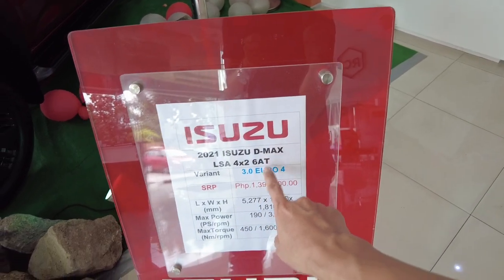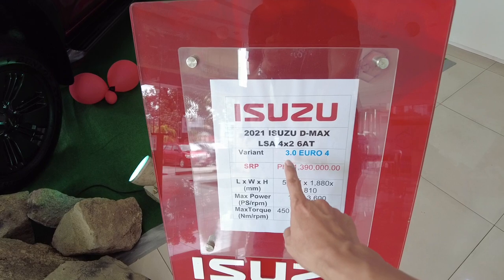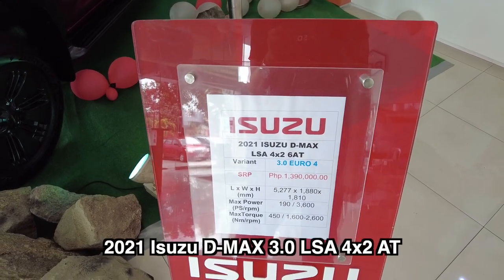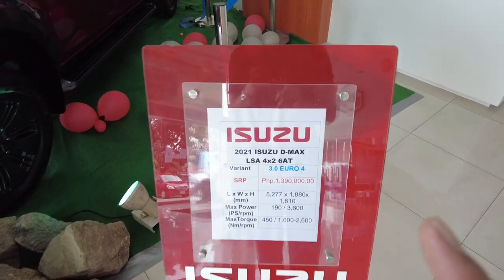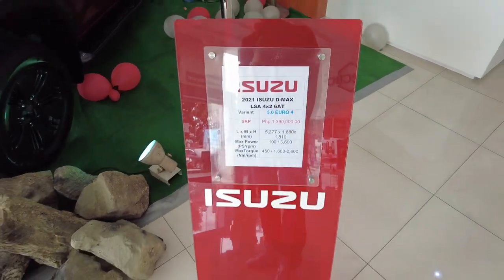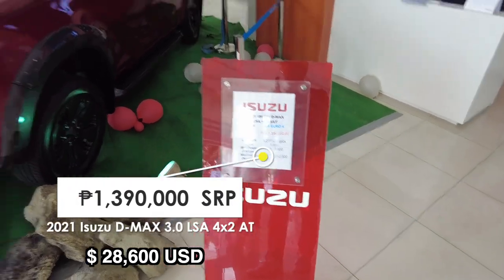This is the 2021 Isuzu D-MAX LSA 4x2, 6-speed automatic transmission, with the 3.0-liter Euro 4 engine that does 187 horsepower and 450 newton meters of torque. It's priced at 1,390,000 pesos SRP.